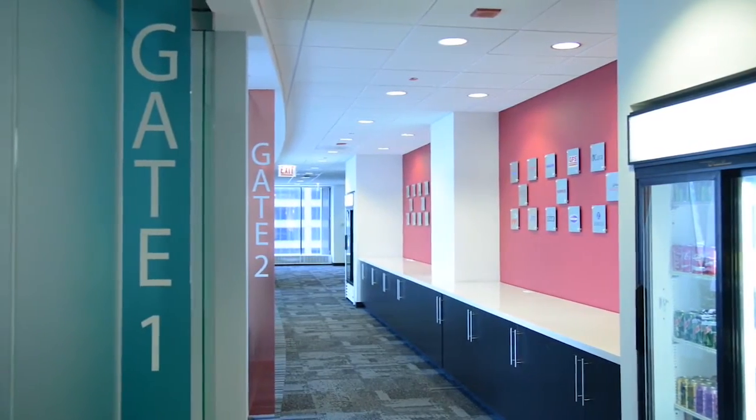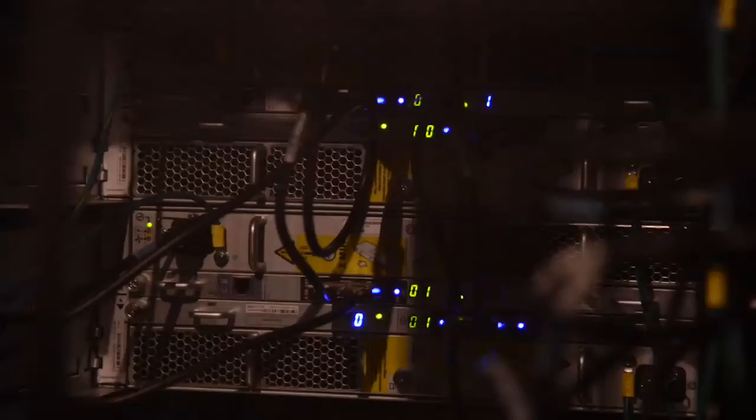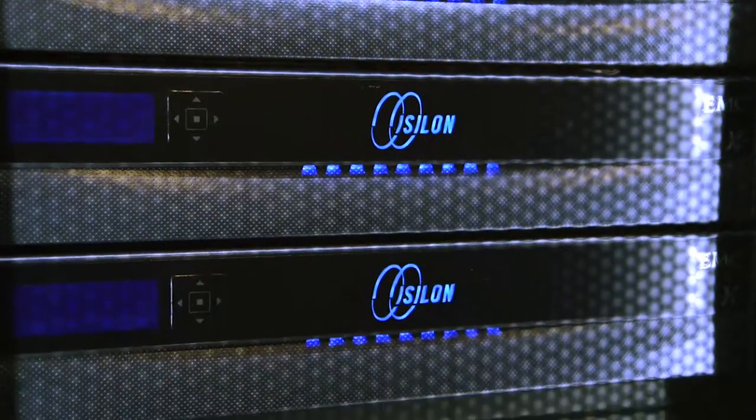If I were to summarize the AHEAD Lab and Briefing Center, I would say that this is an area where our clients get hands-on interaction with some of the top technical resources as well as some of the most cutting-edge and emerging technologies in the marketplace today.